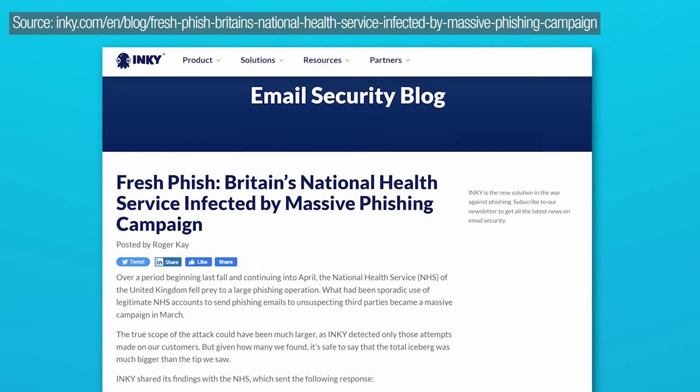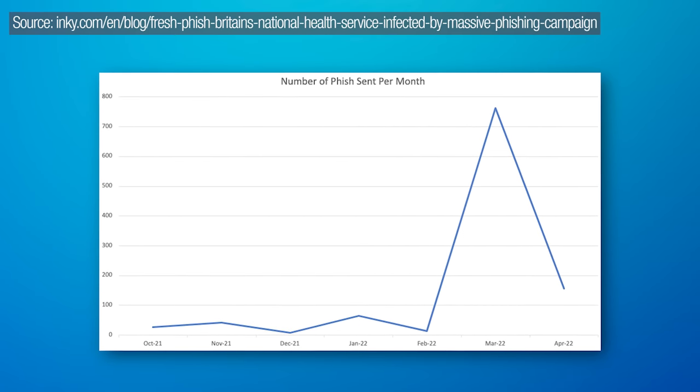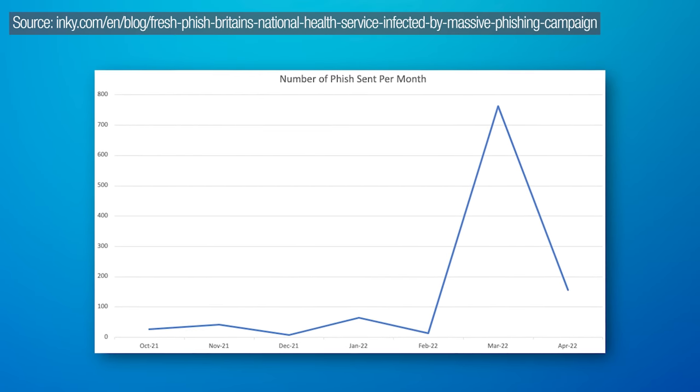Another very recent example is a hack of the National Health Service in the UK. They had over 130 legitimate email accounts hacked that were used to send out phishing emails. This started happening as early as October 2021, and they only found out about it in April of this year. It allowed scammers to send emails from legitimate NHS domains that passed authentication. They kept a very low profile — apparently sending out just over a thousand scam emails in those several months.